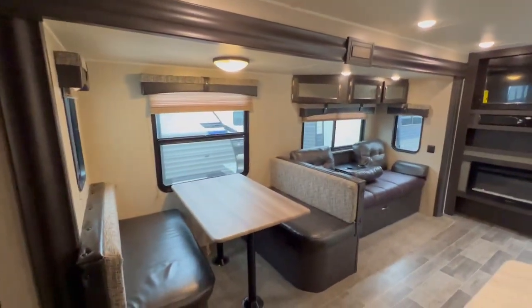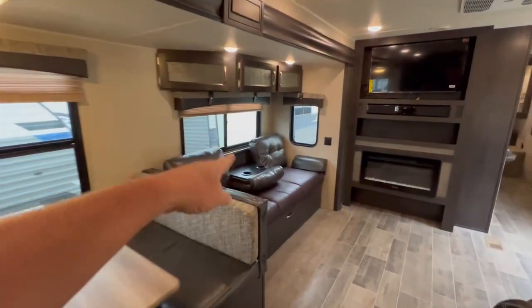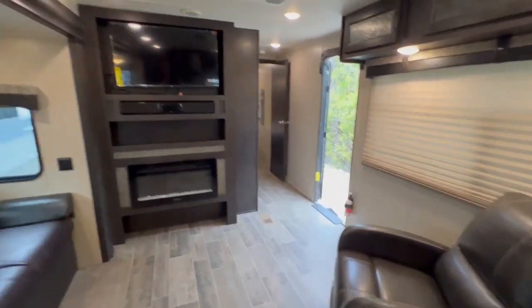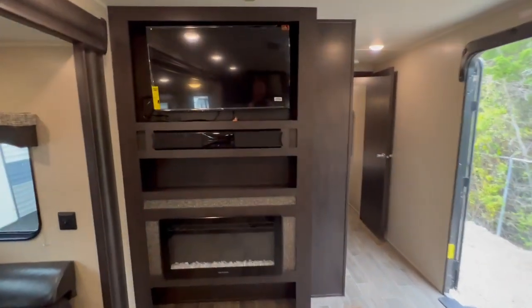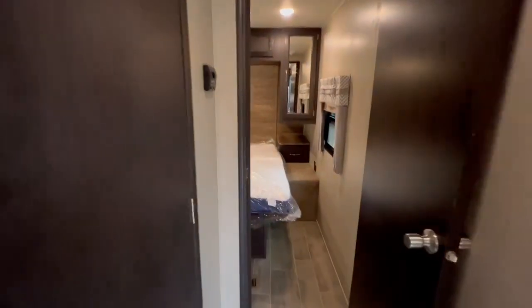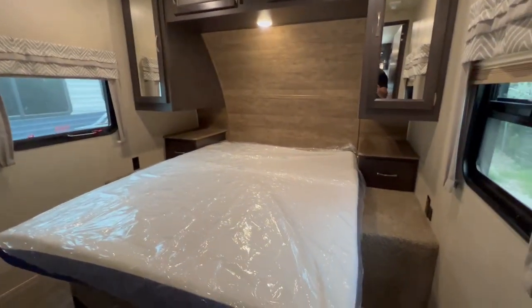Look at that fireplace and TV. This turns into a sleeper, that turns into a sleeper, and it's got a recliner. This is a beautiful trailer — soundbar, fireplace. And look at this: your own personal bedroom, nice and big.